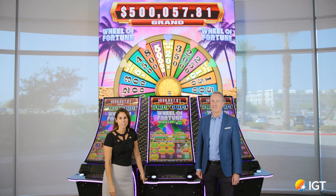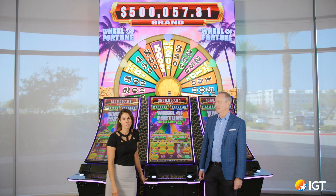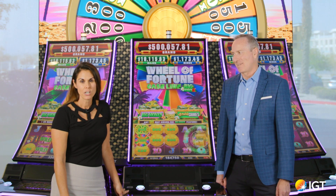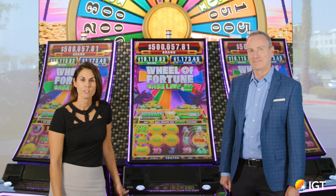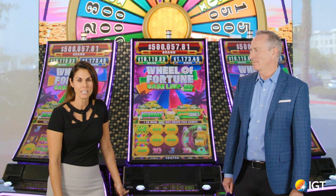As you know, we are entering a new era of the Wheel of Fortune Game Show. The show has launched its 42nd season with Ryan Seacrest joining Vanna White as host. We signed a new 10-year contract extension with Sony Pictures Television, so we'll be bringing new, innovative games to you on your casino floor for the next 10 years.